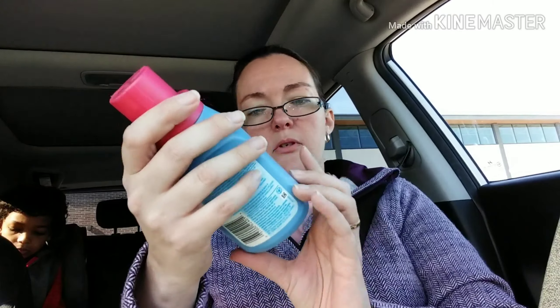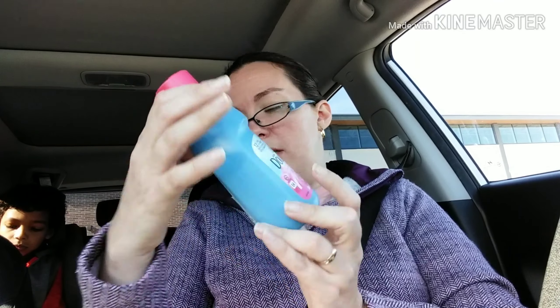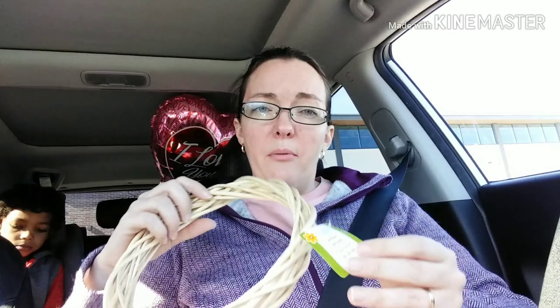I just picked up this small little thing of Downy Ultra April Fresh fabric softener. This does 12 loads — there are 10 fluid ounces in here. I picked that up because I'm out of fabric softener. I usually use the scent beads or the Unstoppables a lot, but I ran out and Jackson wanted this one, so I said okay, we'll get it.